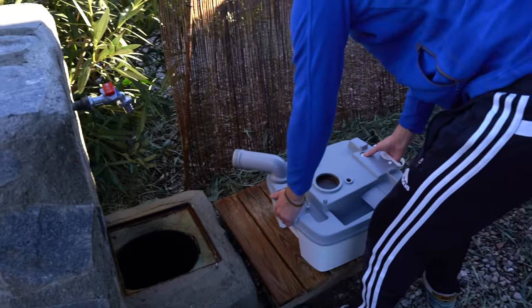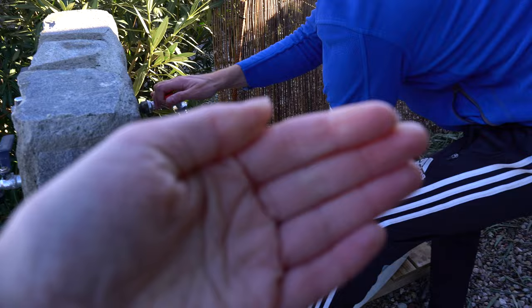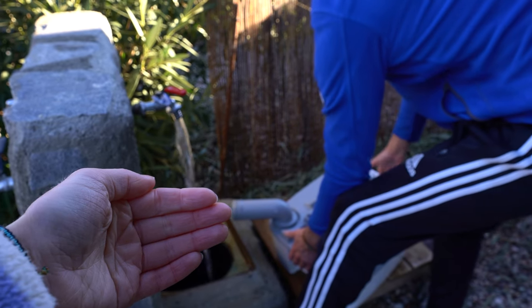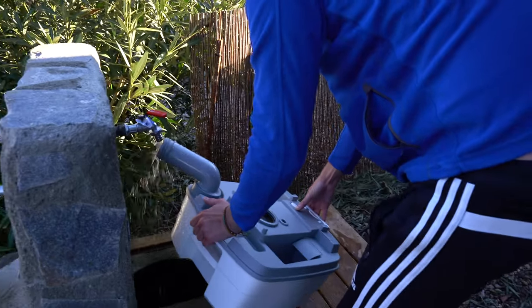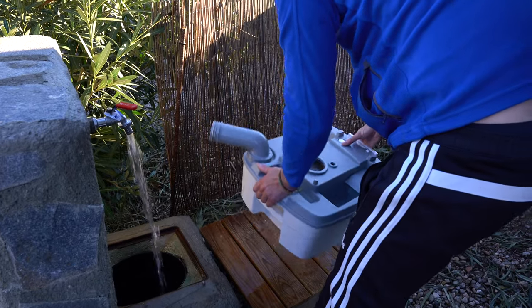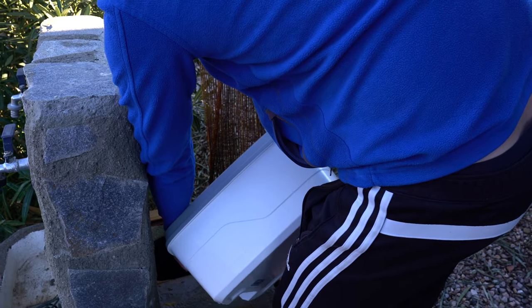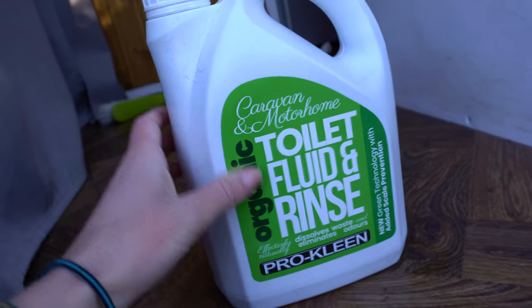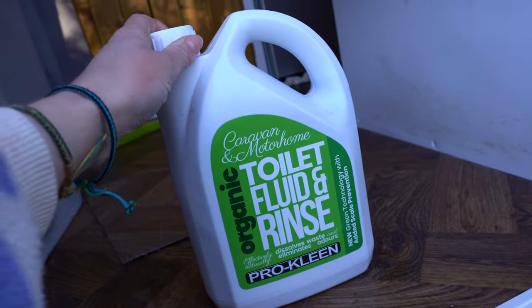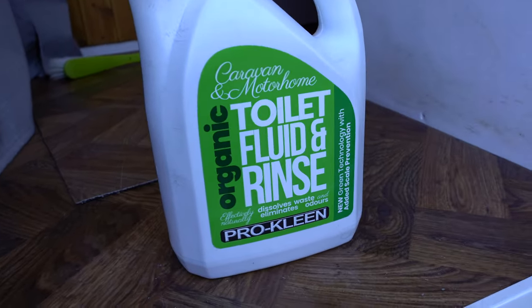This is why Jake practices Wim Hof breathing — so he can hold his breath while he's emptying it. This is the organic chemical which we really wanted to get before but didn't, so now we've got it. It's just green and there's only one — you use the same one for inside the flush bit and inside the actual toilet, so you don't need two. Hopefully it's good — if we haven't tried it yet we'll let you know.